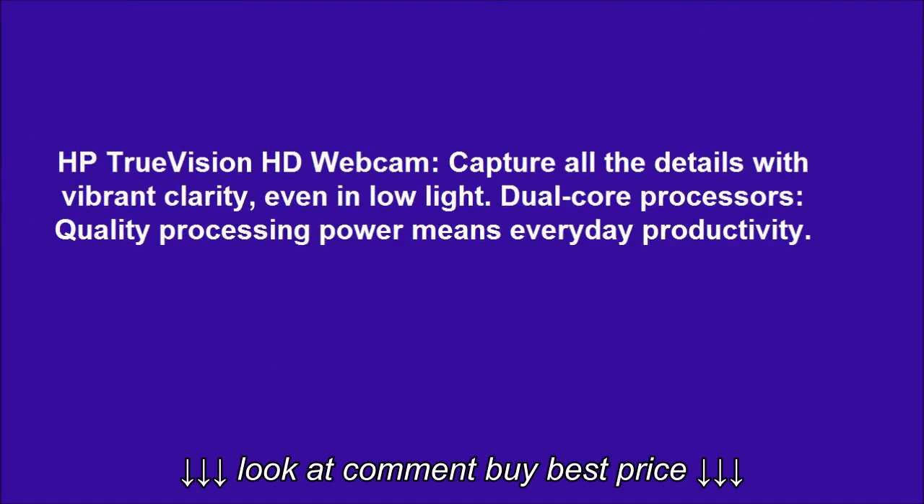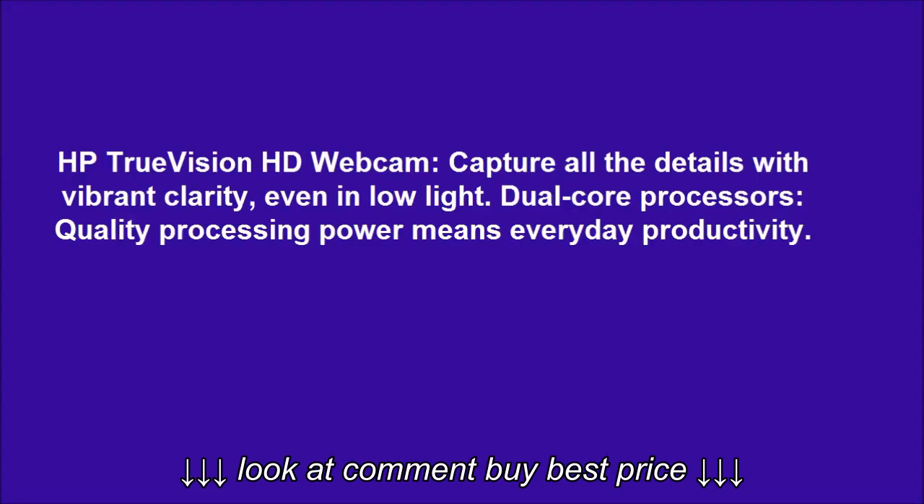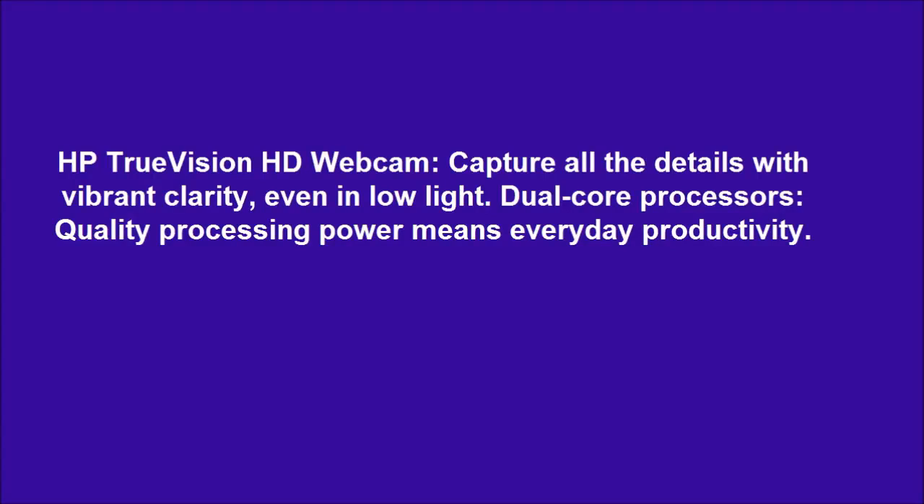HP True Vision HD Webcam: capture all the details with vibrant clarity, even in low light. Dual core processors — quality processing power means everyday productivity.